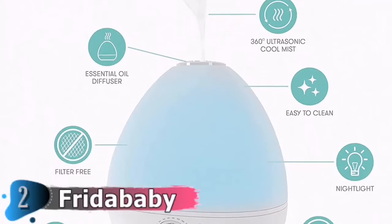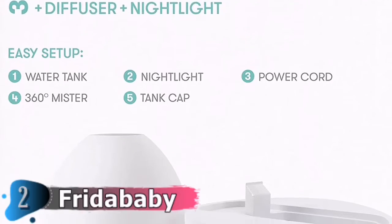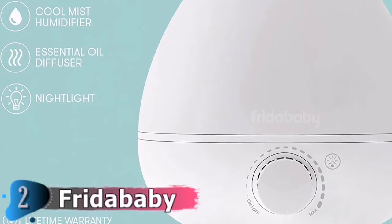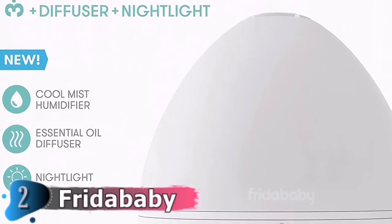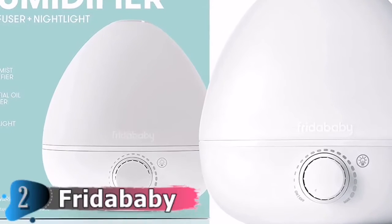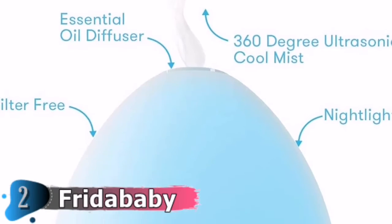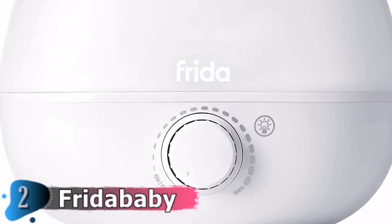Ultrasonic condensing technique produces a cold mist that is quiet and consistent. A simple turn knob controls the amount of mist released. The 0.5-gallon water tank can last up to 12 hours and is designed for rooms up to 320 square feet. For a relaxing sensory experience, you can add essential oils or aromatherapy drops to the water. The water tank on this model, unlike some larger mist humidifiers, has a narrower entrance, which makes humidifier cleaning more difficult.